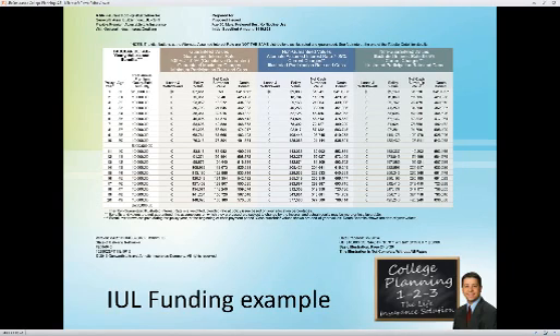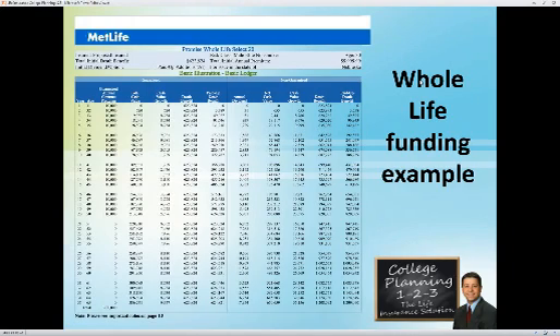For those where your broker-dealer doesn't want you using index life or you don't want to explain it to the client — how about an old-fashioned whole life? I pulled this illustration from MetLife, one of the top whole life carriers right now. In year 10, on their projected dividend scale, you've got about $94,000 accumulated. If your client was only putting in $5,000 a year, that's close to $50,000 just 10 years down the road — all guaranteed. In year 20, you'd be looking at close to $300,000 — enough to pay for a couple of college educations.